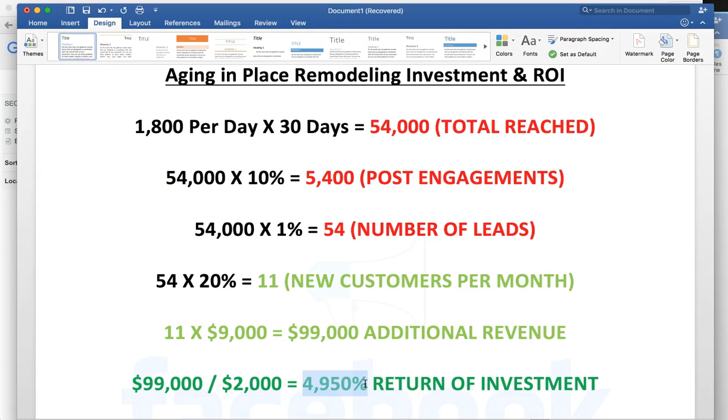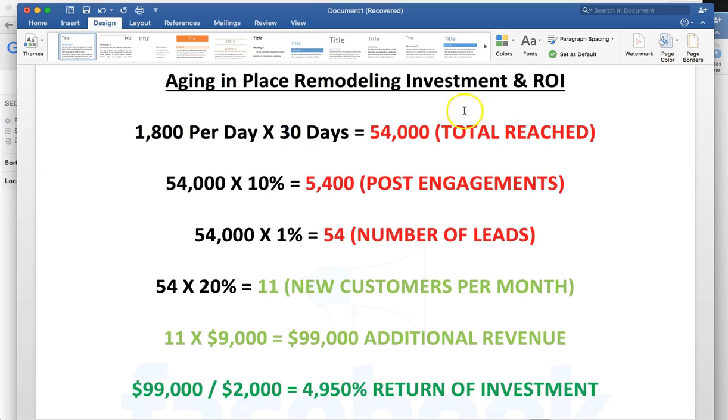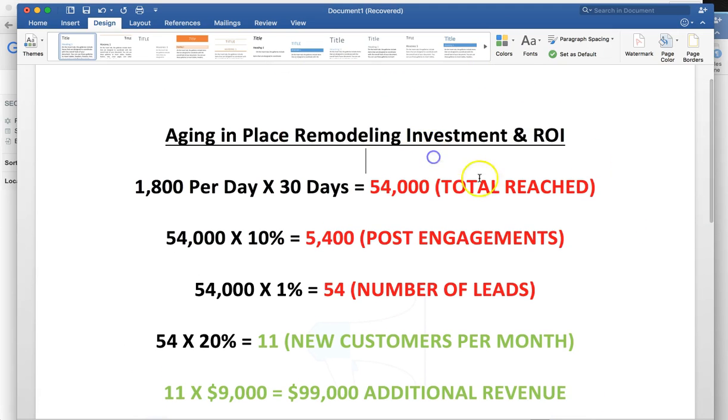So if you take the $2,000 divided by $99,000, you're going to find that you make nearly 5,000% ROI off this investment. That simply means for every dollar that you give me, I'm going to give you $49.50 — pretty much $50 back. That's a very impressive return on investment, and it's really due to the amount you charge per service. If you're charging $10,000 for a service versus someone who charges $100, obviously your return on investment is going to be a lot higher.